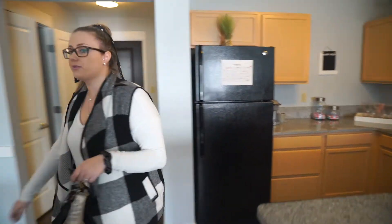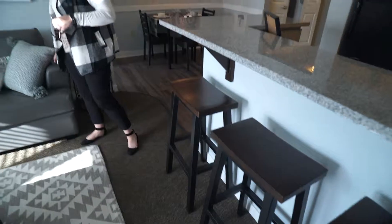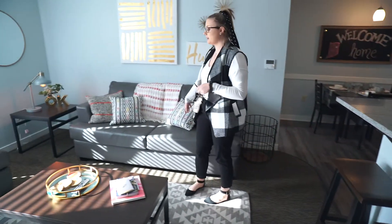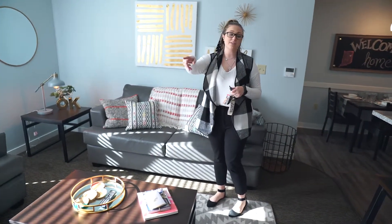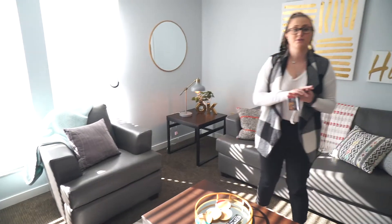The furniture that's included also includes bar stools for your counter, as well as a chair, couch, table, and the TV comes mounted to the wall — but you still do get a TV stand and a corner table. Blinds are included; the drapes are not, but you are more than welcome to hang drapes on your own if you wish.